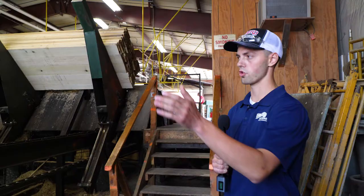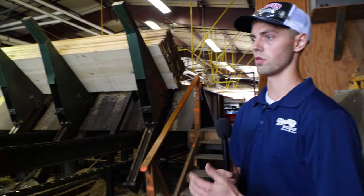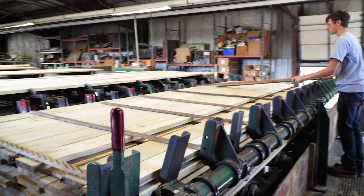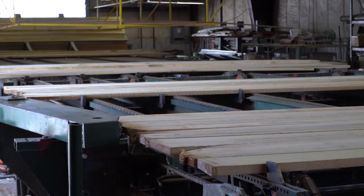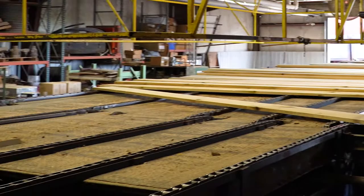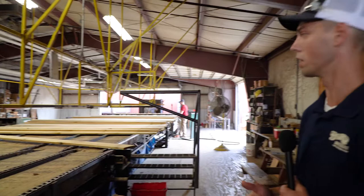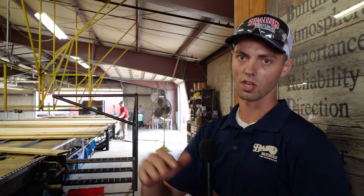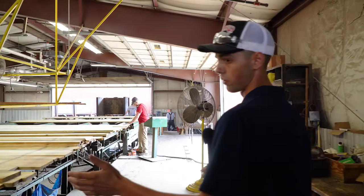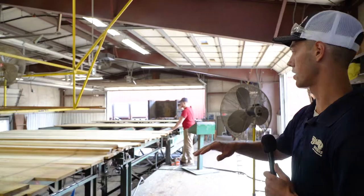Here in the stacker you can see rough bunks of lumber brought in over the last day or so. They're going to come down these chains and the operator is going to drop them layer by layer. From there they'll be graded and put on sticks. The sticks ensure that when it goes into the kiln, air can move through all the layers of wood equally, so everything gets dried to the proper moisture content.